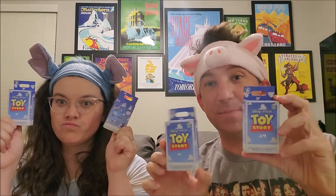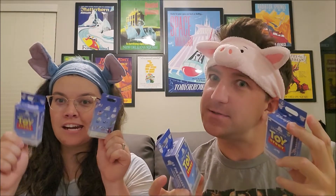Welcome to another episode of Dustin Times! Today we got some Toy Story mystery packs — mystery pins. Let's talk about that.